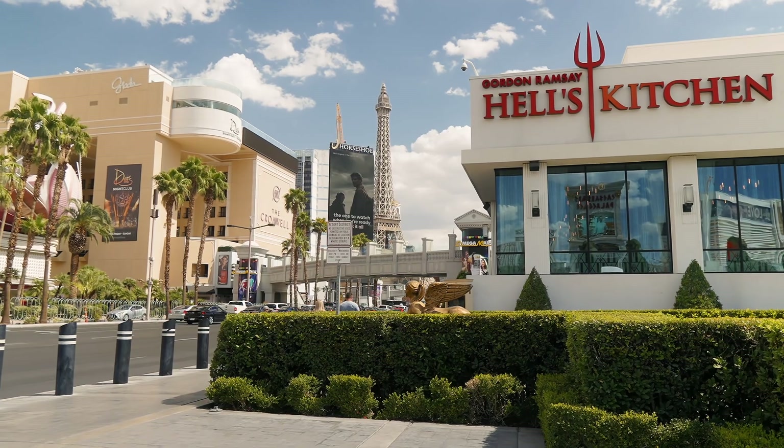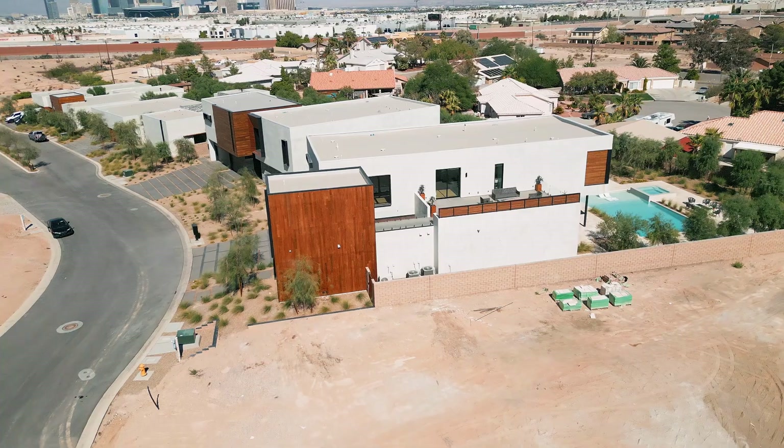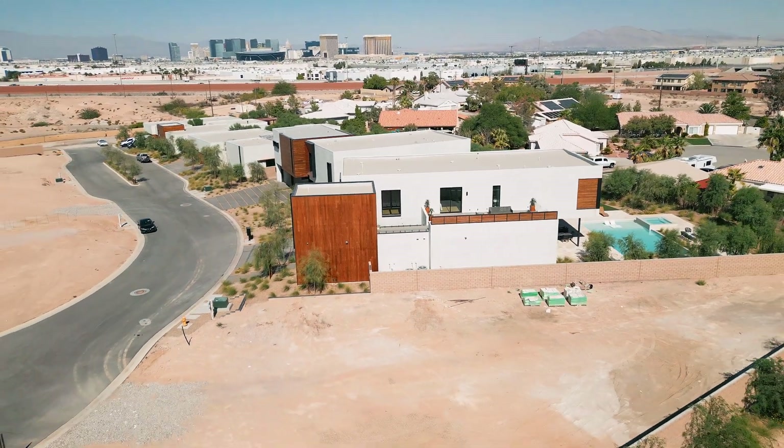Shows, food, gambling, concerts, UFC — whatever you want to do, we have it right just 10 minutes away. If you're looking to live in the Southwest and you want something unique and exquisite, something that you've never seen before, then you're going to love Dual Homes.